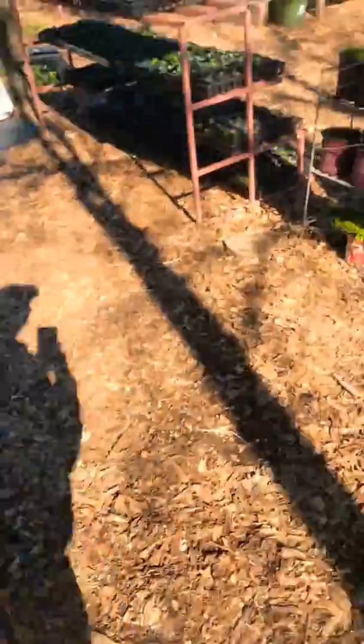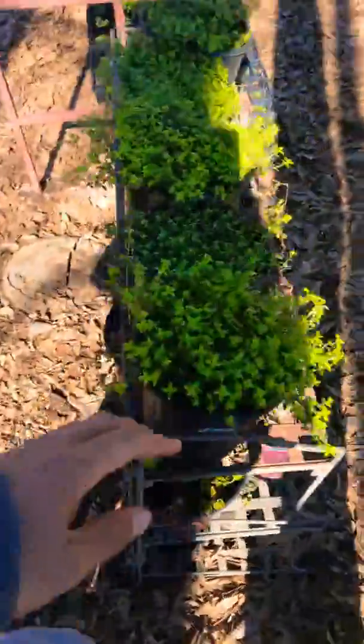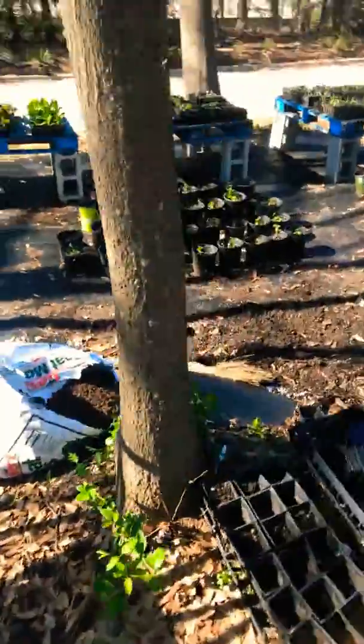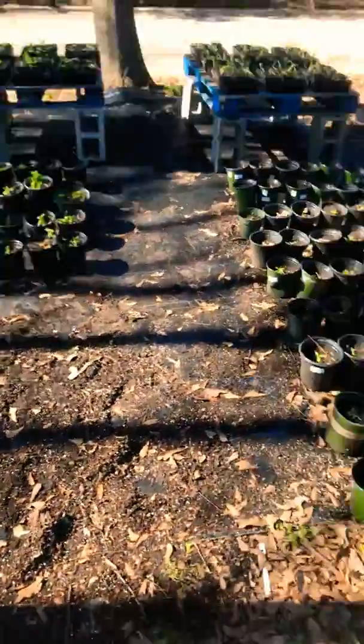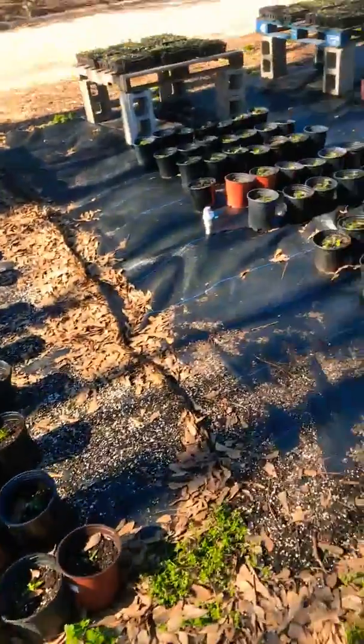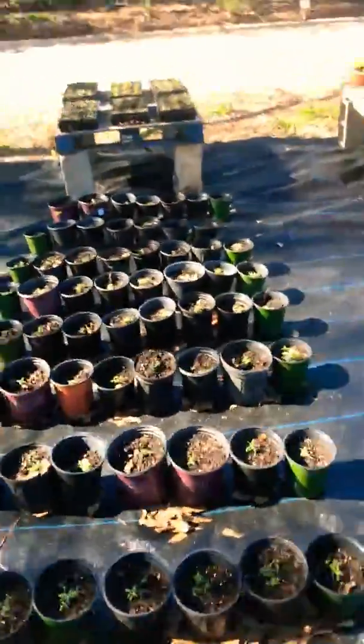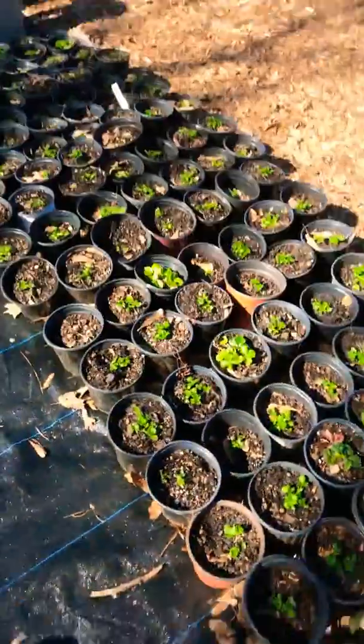Some more plants — perennials. We've got some Creeping Jenny coming back, some lemon thyme, a bunch of cabbage, more strawberries and mint, onions, petunias, lavender, rosemary, and strawberries for days.